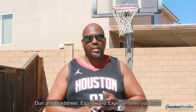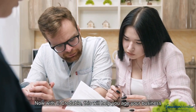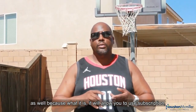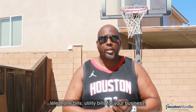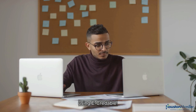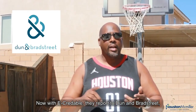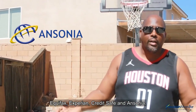Another company is eCredable. With eCredable, this will help you age your business as well, because it allows you to use subscriptions, telephone bills, and utility bills for your business. If you have a home-based business, this may be a great option to help build up your business credit. eCredable reports to Dun & Bradstreet, Equifax, Experian, CreditSafe, and Ansonia.